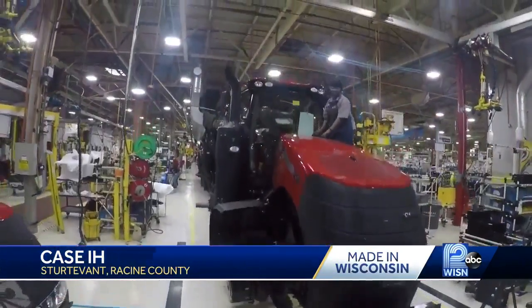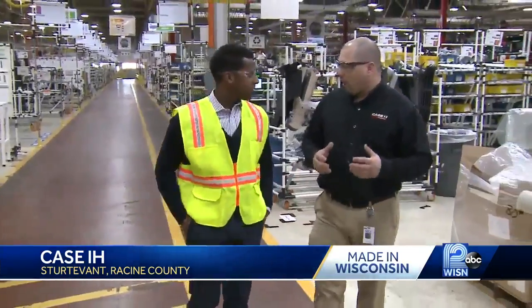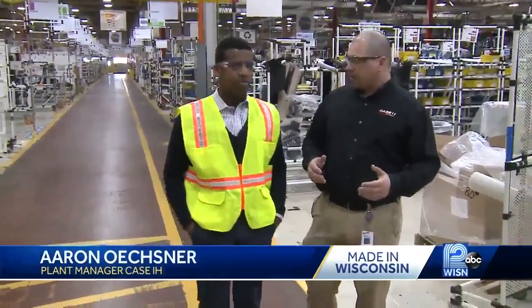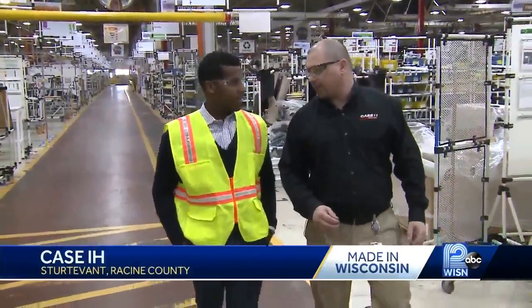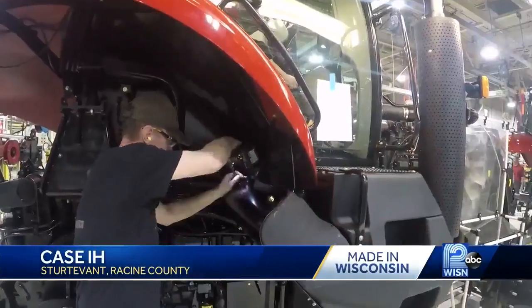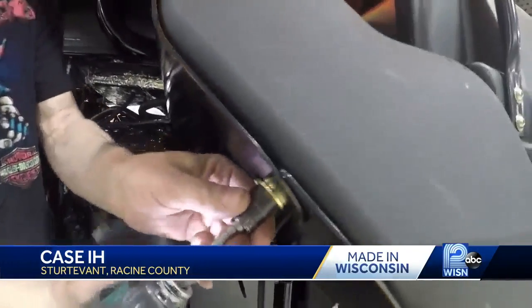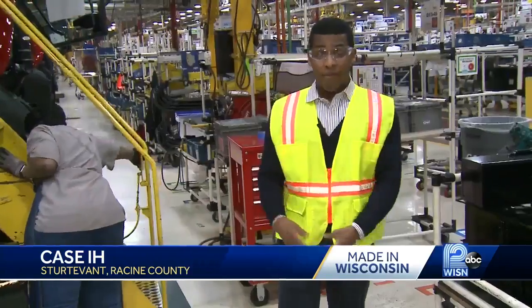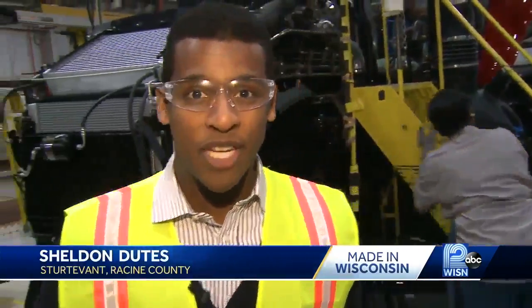In the meantime, the work continues on current models inside this plant. Right now we're in the heart of the Magnum assembly area. On the right side, they build the cabs, and on the left side, they put the final tractor together. There are 500 people working here in the Racine plant, with machining, transmission assembly, and cab assembly. From start to finish, it takes six days for workers to assemble these tractors.